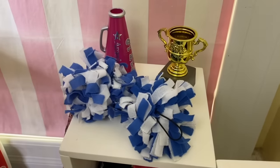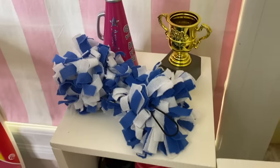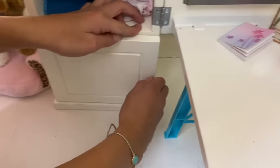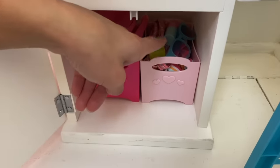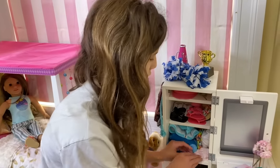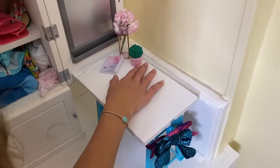Over here is where she keeps her sport stuff — her surfboard, her little dog, her cheer bag, and her little purse. Here is all her cheer stuff: pom-poms, the trophy she won, and the little microphone. Then here are all her clothes and accessories, and over here is where she keeps all her sports clothes — the surfing bin and the cheerleading bin.